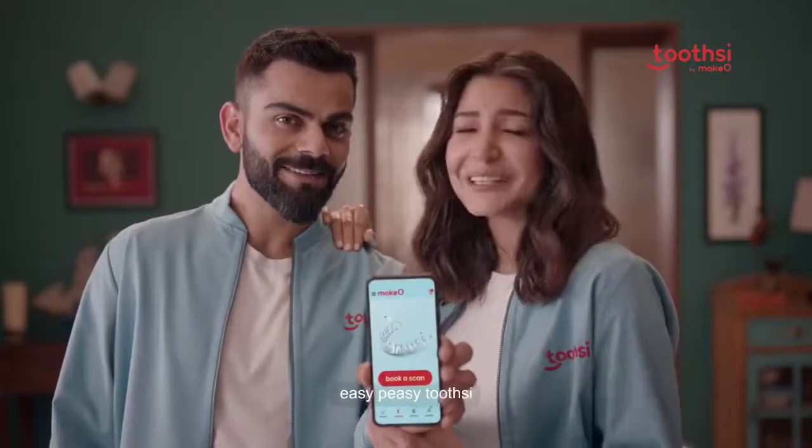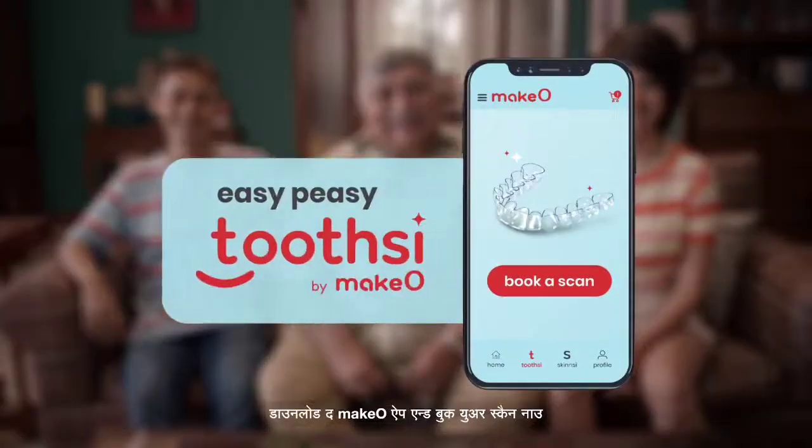Aap smile fix karna, he easy peasy tootsi. Download the Make-O app and book your scan now.